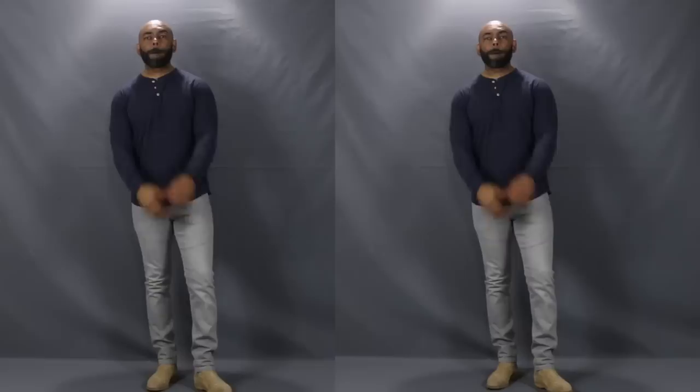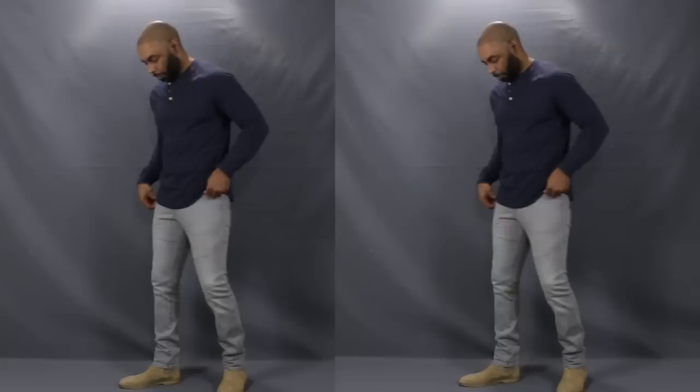First up, we've got the most standard look and to me the easiest for everybody to pull off — just grab that Henley shirt and rock it with a pair of jeans. Here I have one of my favorite Henleys in a nice heather blue, matched up with a nice pair of slim gray jeans. Add to it a pair of Chelsea boots and you've got a nice rugged masculine look with a little added sex appeal with the suede Chelsea.